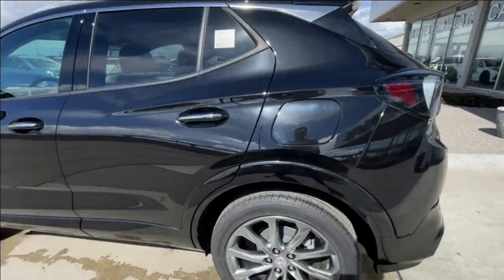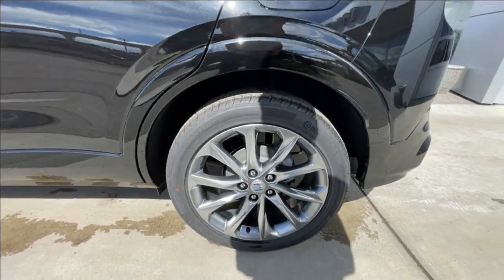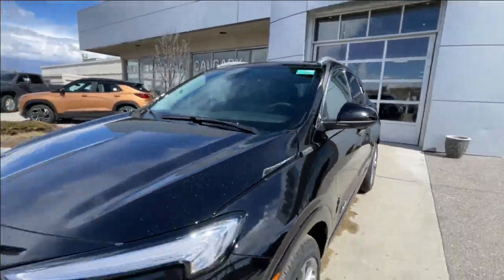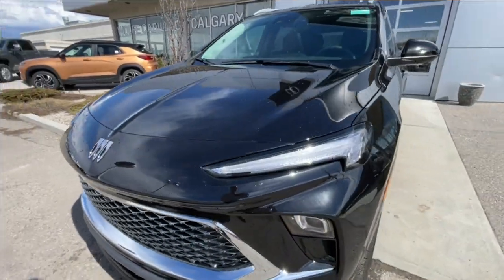Taking a look at the exterior of the Encore GX, starting off with the 19-inch wheels paired up with Continental Pro Contact tires. Moving right along we have paint-matched door handles with chrome accents, Avenir badges on the doors, paint-matched mirrors. Around the front of the vehicle, we have the Buick badge in the center of the SUV, LED daytime running lights, and headlights.